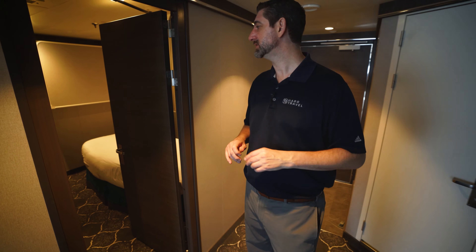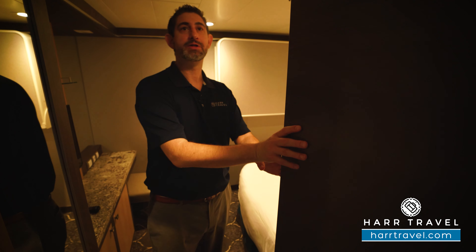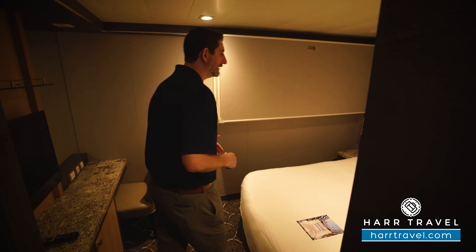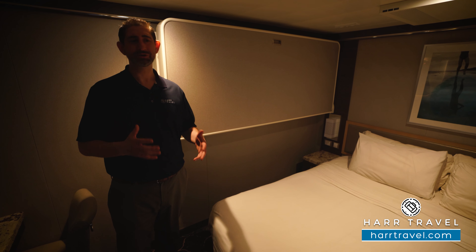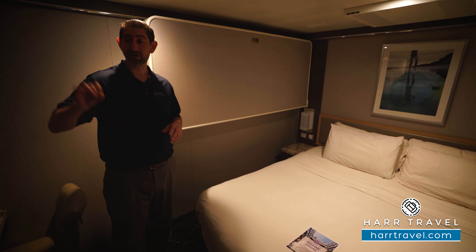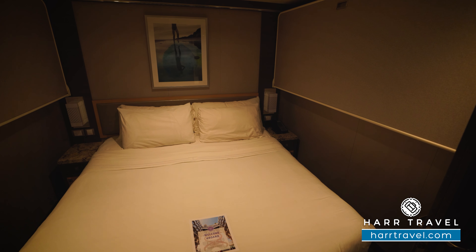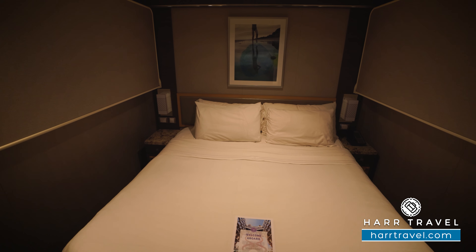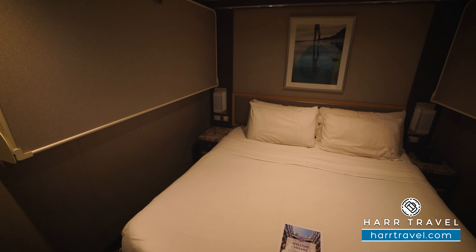Let's head into the second bedroom first. One of my favorite features here is the door — I love that it shuts off completely and provides quite a bit of privacy. I love traveling with my family and friends, but having that separation is great for so many reasons — maybe somebody's taking a nap or relaxing. There are three separate TVs in this suite as well. The bed is together right now in what they call a Royal King configuration, with plenty of storage underneath, and they can separate it into two twins if you prefer.